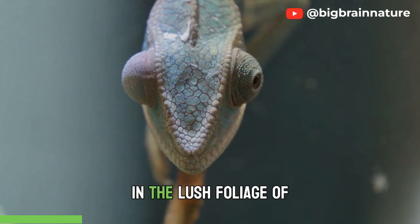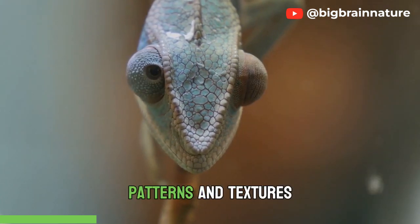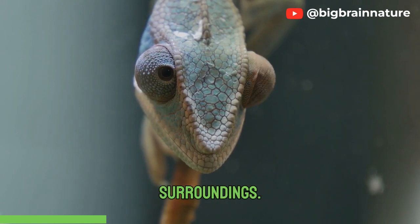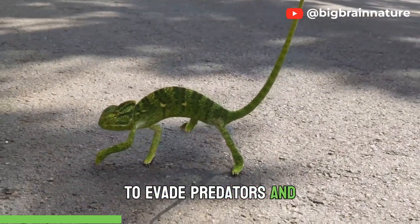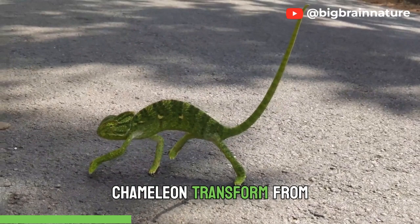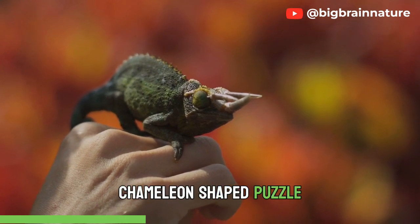Chameleons, often found in the lush foliage of tropical regions, are true masters of camouflage. With a mesmerizing display of colors, patterns, and textures, they effortlessly change their appearance to match their surroundings. This extraordinary ability serves as a crucial survival strategy, allowing them to evade predators and become efficient predators themselves. Imagine witnessing a chameleon transform from lush green to deep brown within seconds, disappearing into the backdrop like a living chameleon-shaped puzzle piece.